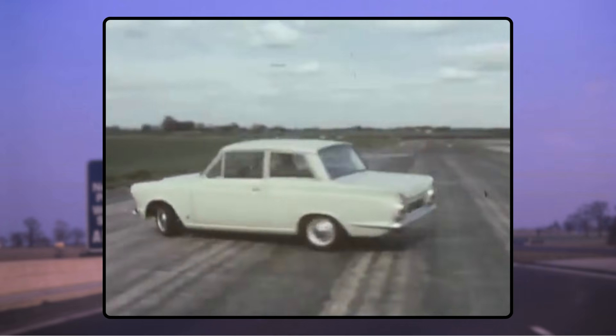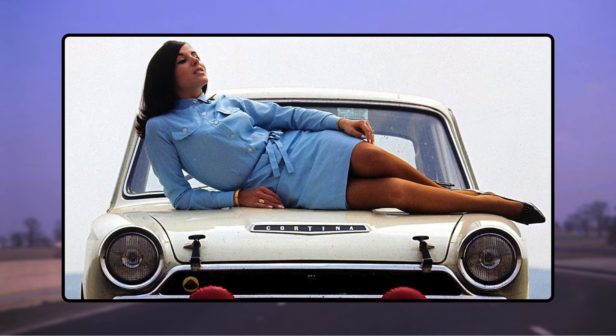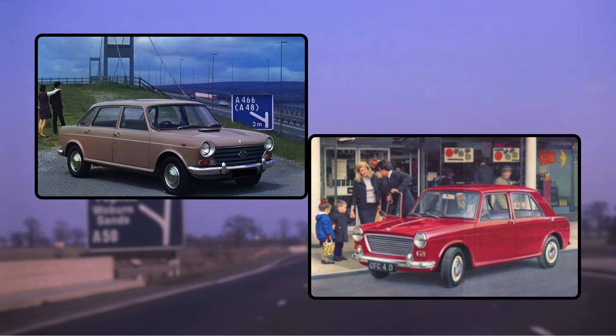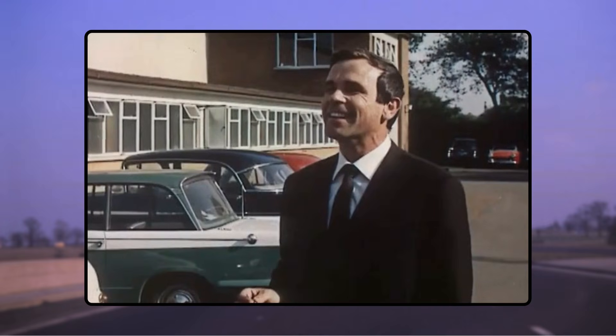The Anglia, the Cortina Mk I, the Corsair, the Cortina Mk II, the Escort, the Capri — all undoubtedly legendary machines from one of the most stylish and tasteful eras of car design, and when compared to BMC's output, these still look incredible today.